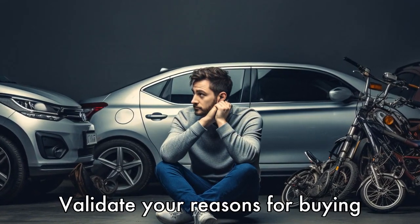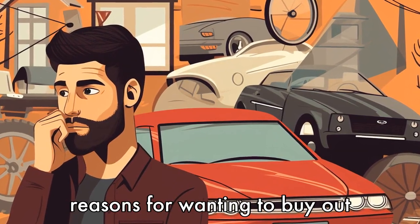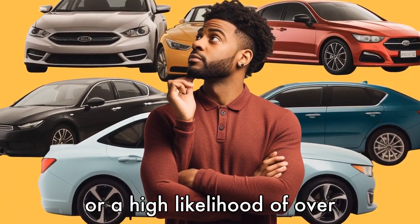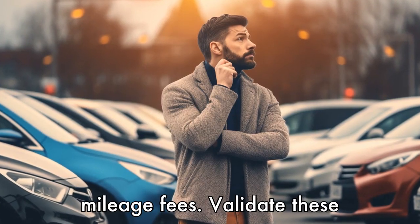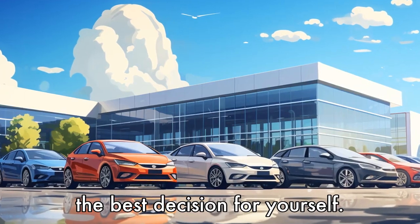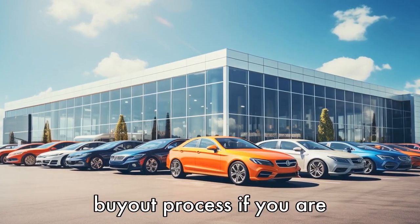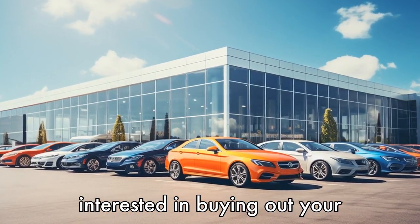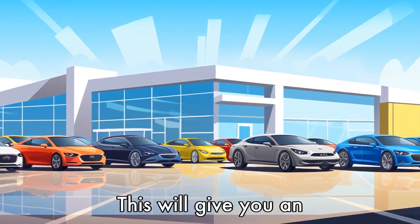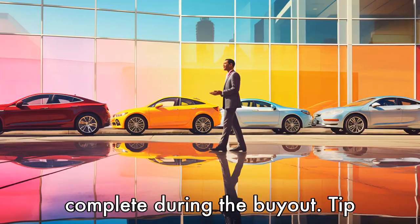Tip 17: Validate your reasons for buying out the lease. Reflect on your reasons for wanting to buy out the lease, such as attachment to the car, a desire to modify it, or a high likelihood of over-mileage fees. Validate these reasons to ensure you're making the best decision for yourself. Tip 18: Research the dealership's buyout process. If you are interested in buying out your lease at a dealership, research their process and requirements. This will give you an understanding of any potential hurdles and steps you'll need to complete during the buyout.